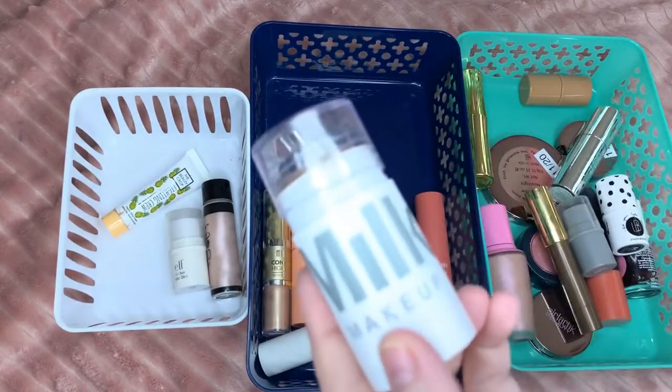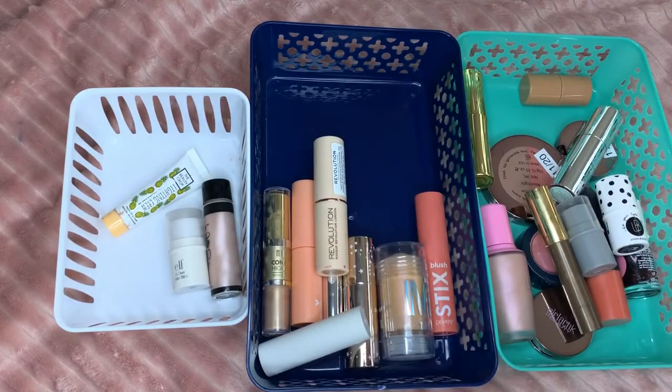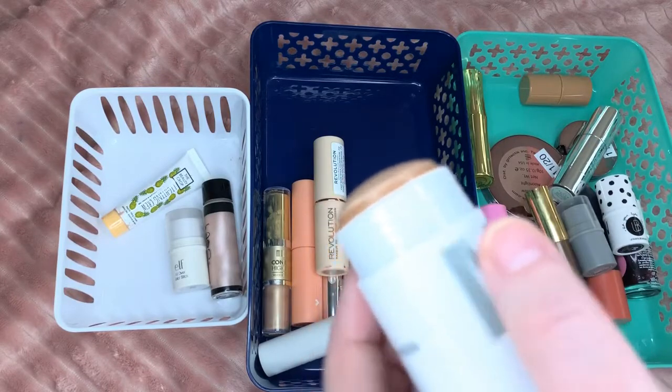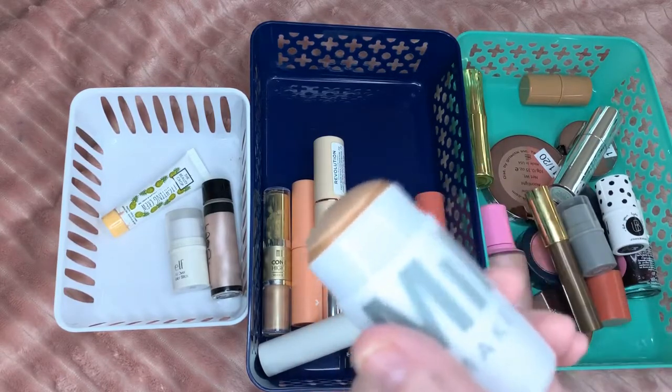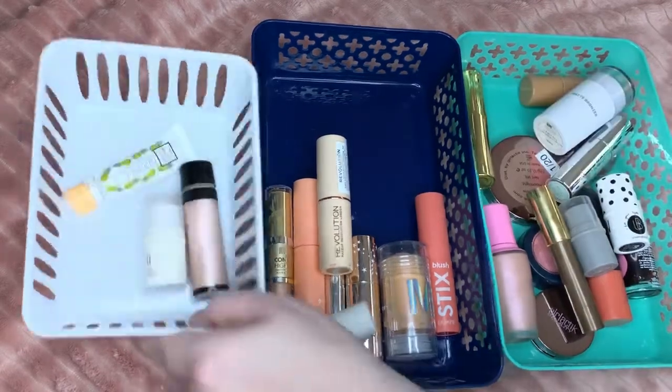Lastly I have my Milk bronzer cream, and if you look — this is so cool to me — because I'm not good at using all my makeup, I've almost used it all. It's right at the bottom and I am going to try to use this literally to the bottom. So that is all my cream products — I did not have a ton of expired ones, which I thought was going to be the case.